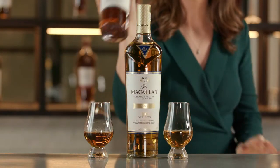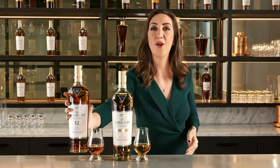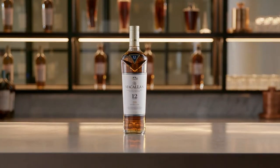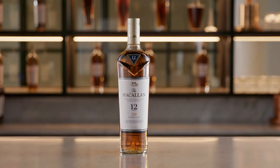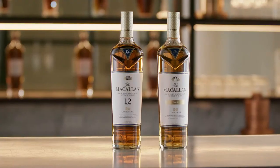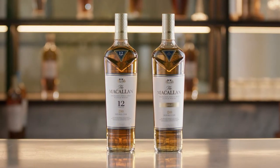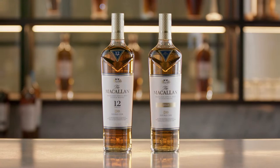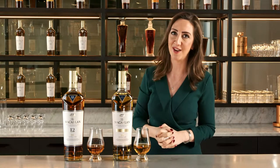Double Cask 12 is 100% sherry seasoned whisky. But thanks to the marrying of American oak with European oak, it's lighter and more approachable but still full of rich flavours. This is a Scotch whisky with an American oak influence — citruses, vanillas, butterscotch and honey. As with every Macallan, 100% natural colour drawn entirely from the wood during maturation, but with gentler, lighter flavours ideal for all occasions, whether you are a seasoned connoisseur or trying Macallan for the first time.